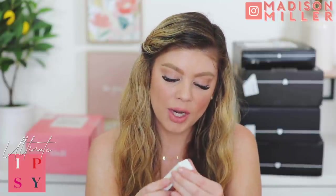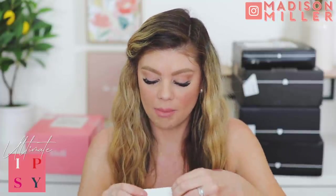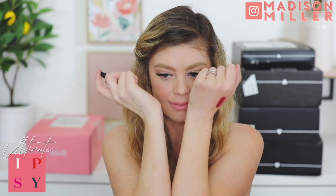Next we have a Pure Heels Pore Clear Black Charcoal Peel-Off Mask, and then we have an Eau de Parfum called She Was an Anomaly. Let's see what it smells like. It smells good - I like it. It's got like a little bit of spice to it and it smells very classy. It doesn't give me a headache or anything like that.